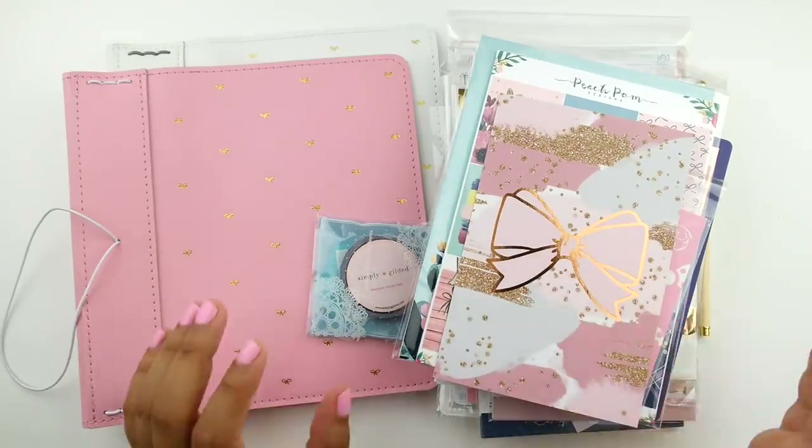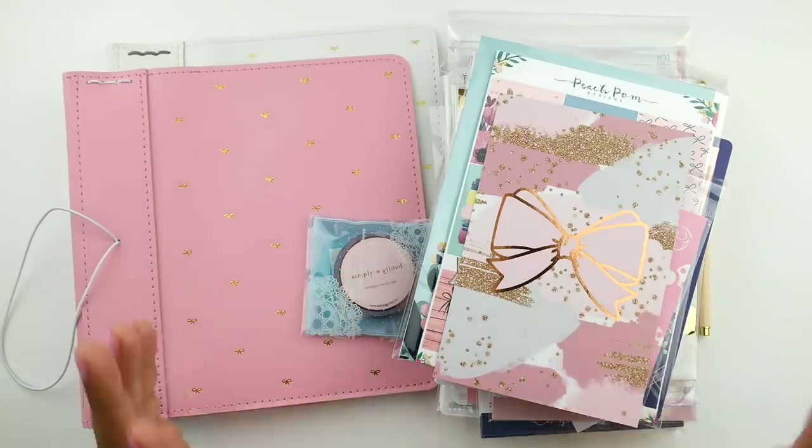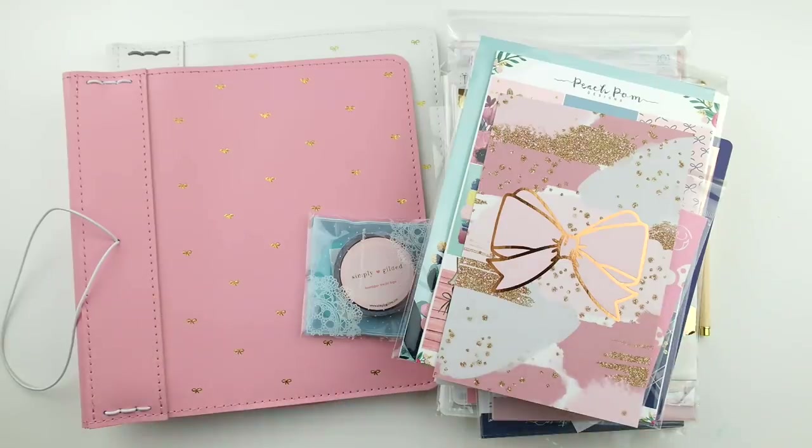Hi everybody, welcome back to my channel. It's Kiara. Today I'm back with another haul video and I'm extra excited about this one because I have so many beautiful goodies for fall starting to trickle in. I think the majority of this haul will have items that I'm going to be using throughout the rest of the year. I've got some planners, a few accessories, but mostly stickers.